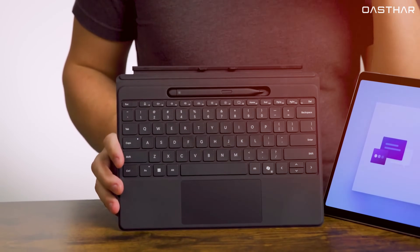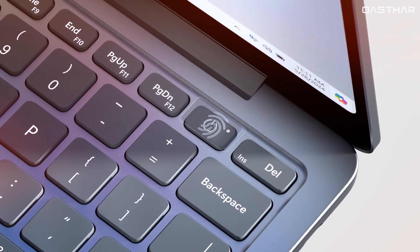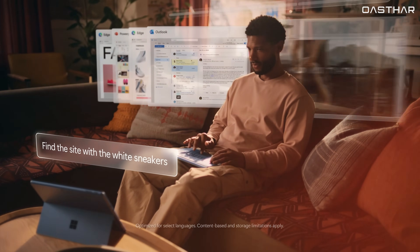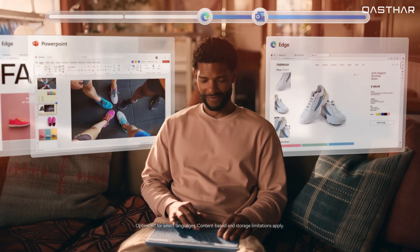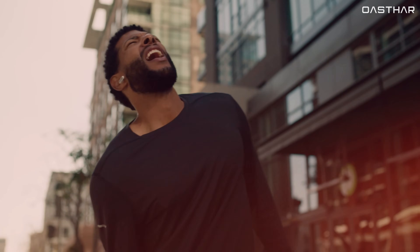The Pro 12's keyboard uses a standard precision touchpad and lacks those premium touches. One welcome update is the new fingerprint sensor under the power button, a nice bonus for security. But if you prefer a more expansive typing experience and need roomier keys, the Pro 11's 13-inch size remains the better fit, especially for longer work sessions.